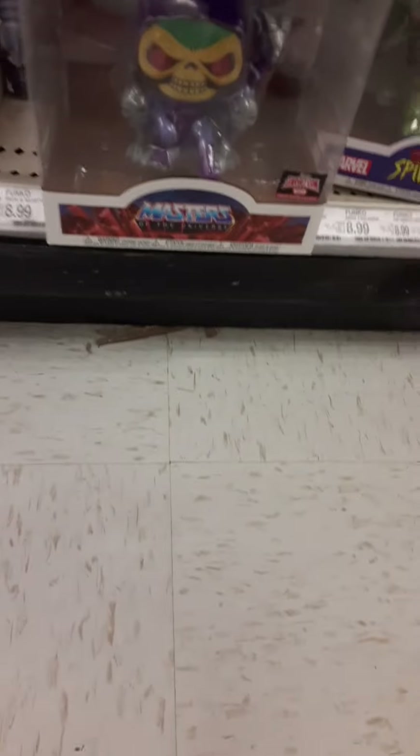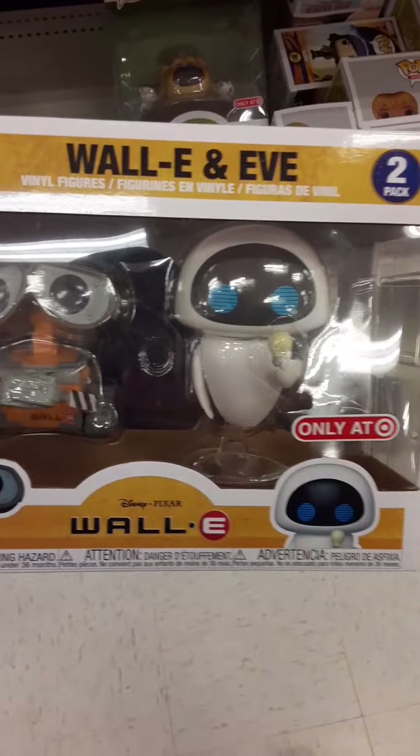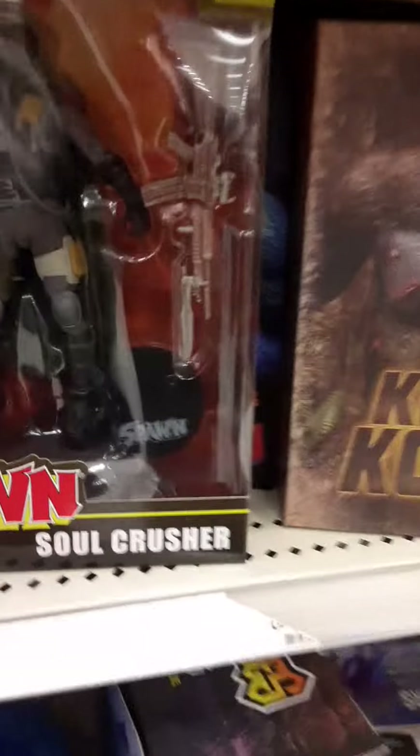Now we're going down the aisle past the Easter stuff and making our way to the collectibles. We got a ton of Funko Pops — Skeletor, Madam Web. I like that Yu-Gi-Oh Stardust Dragon. Still like that Doug with the puppies. Wally and Eve — we're going to be picking that one up. We got the Riddler sitting here on the shelf, some TLC Pops, some NECA stuff. There's that Channel 6 — desperately want to get my hands on that but $150 is a little steep. And look at this — Soul Crusher, McFarlane Spawn. That's a pretty cool looking figure.